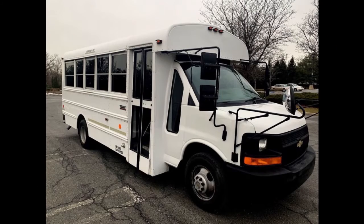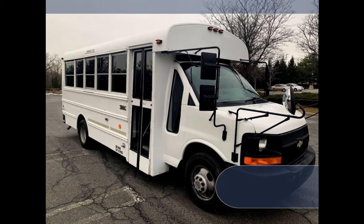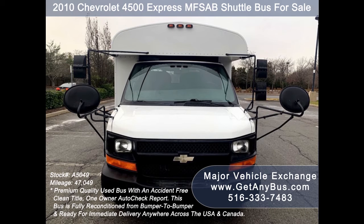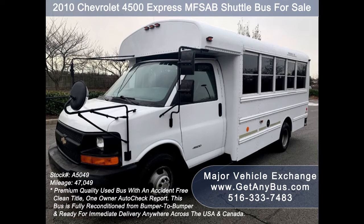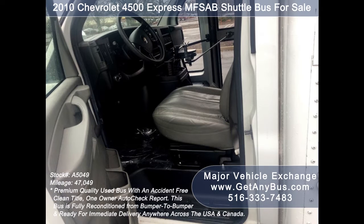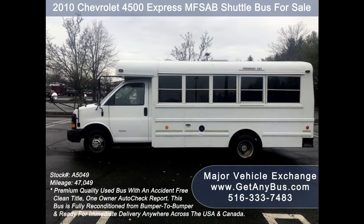Major Vehicle Exchange presents a 2010 Chevrolet 4500 Express MFSA B shuttle bus for sale, stock number A5049. This used school activity bus has an accident-free clean title, one owner AutoCheck report. It can accommodate up to 19 adults and up to 29 children plus driver. This bus is fully reconditioned and ready for delivery anywhere across the USA and Canada.